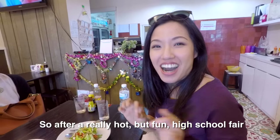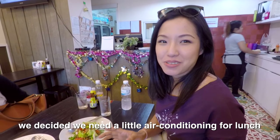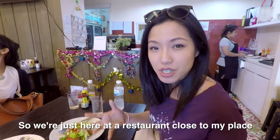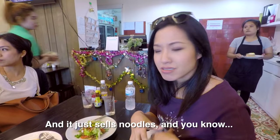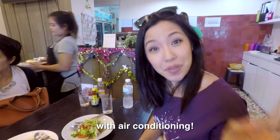So after a really hot but fun high school fair, we decided we need a little bit of air conditioning for lunch. So we're just here at a restaurant close to my place, and it just sells noodles and random little things. Nice authentic experience with air conditioning.